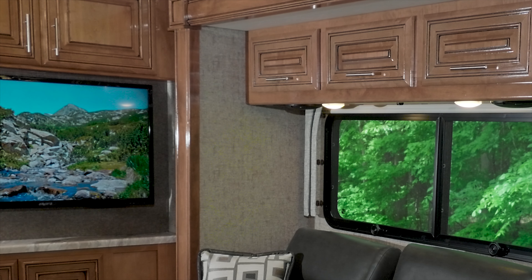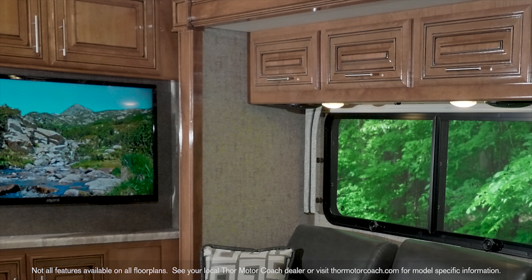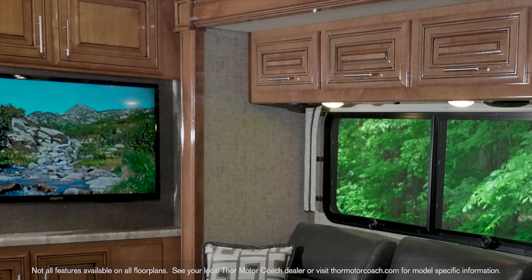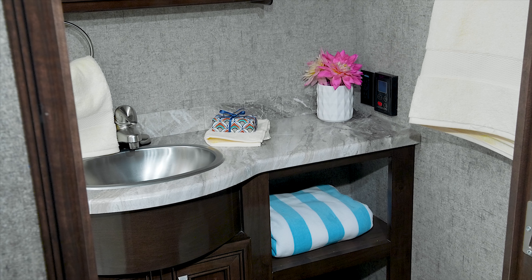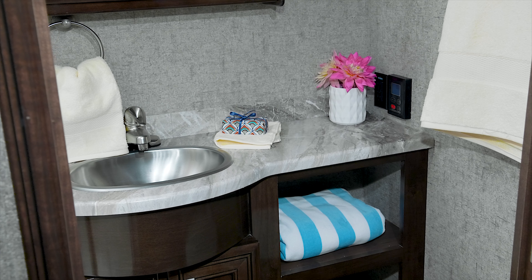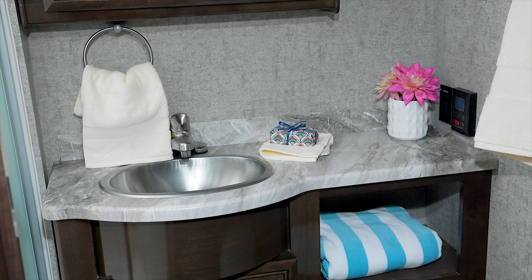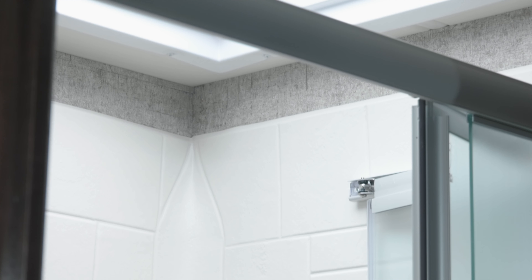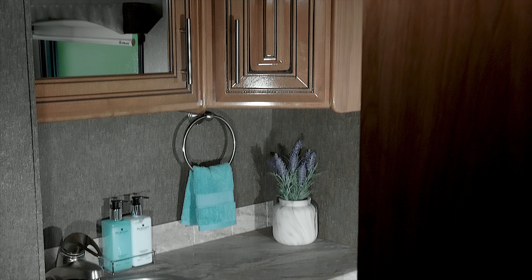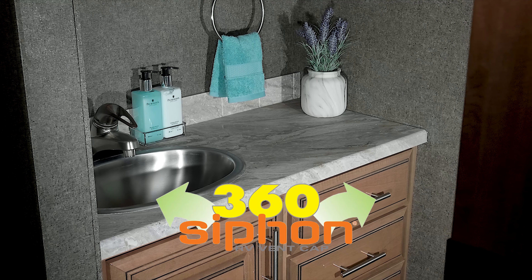Your home should have a place for everything, so you'll find all the storage you need behind the high-gloss solid wood cabinets. With two bath floor plans, there is no waiting, even for hot water with the tankless water heater. On every Miramar, your bath features a large skylight, glass door on your shower, stainless steel sinks, and the 360 siphon ensures your bathroom is always fresh.